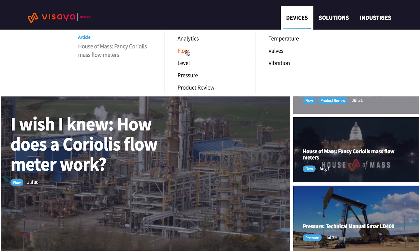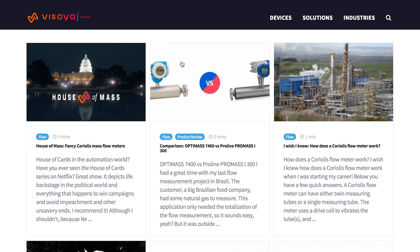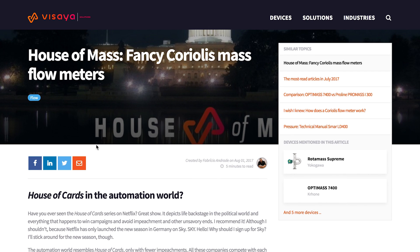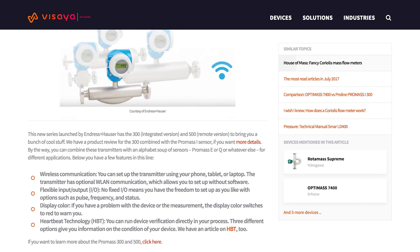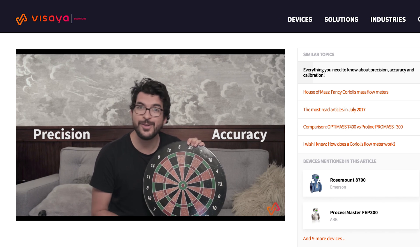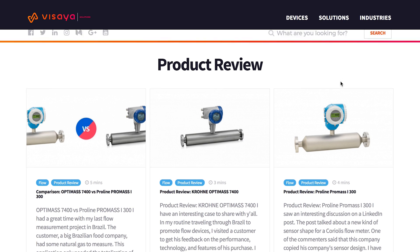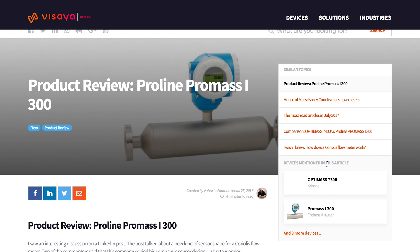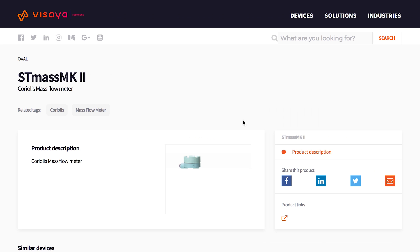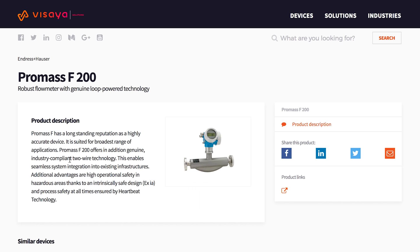Here you can find all you need to know about Flow. Here is the latest article on Coriolis flow meters. There is a video about the same topic here. Visaya has a product review of this Coriolis mass flow meter. You can also see similar devices from other suppliers that you may find interesting.